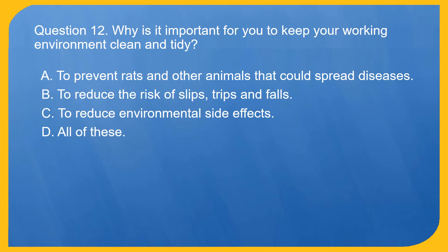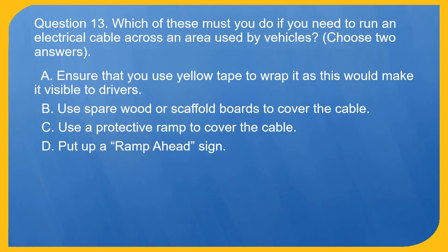Question 12. Why is it important for you to keep your working environment clean and tidy? A. To prevent rats and other animals that could spread diseases. B. To reduce the risk of slips, trips and falls. C. To reduce environmental side effects. D. All of these. Correct answer is D. All of these.